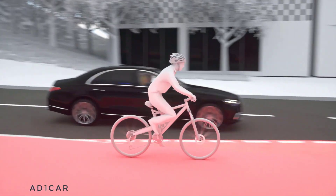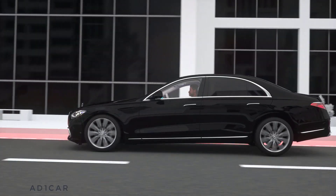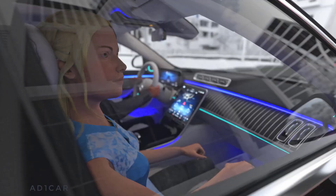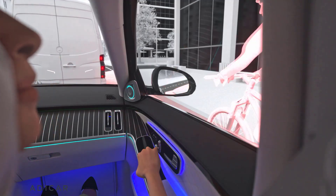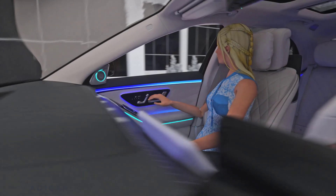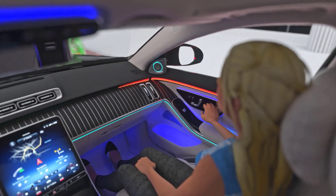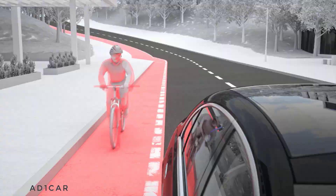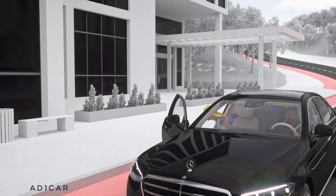Not just when driving, but also when stationary, the exit warning function can reduce the risk of a door collision with passing road users, even while your Mercedes is at a standstill. Radar sensors monitor the area behind the car. If they detect that another road user approaches as you want to open the door, a warning is issued — starting with an illuminated red triangle in the mirror. Vehicles with gesture recognition can also trigger the ambient lighting when a passenger reaches over to open the door. Should the passenger touch the door handle, an additional acoustic warning can prevent the opening of the door.